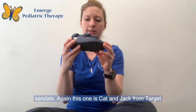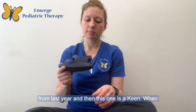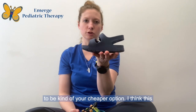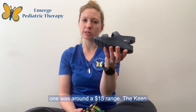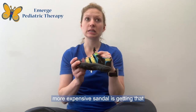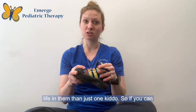This one is a Cat and Jack from Target from last year, and this one is a Keen. When looking at price points, the Cat and Jack is your cheaper option — around $15. The Keen is definitely more expensive, closer to $60, but a great tip for the more expensive sandal is getting them as a hand-me-down. A lot of times they have more life in them than just one kiddo.